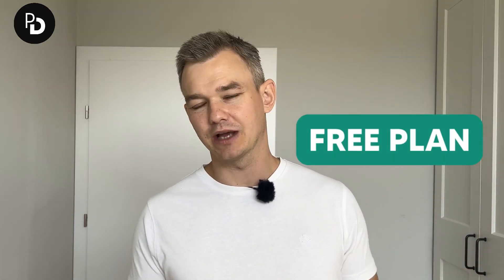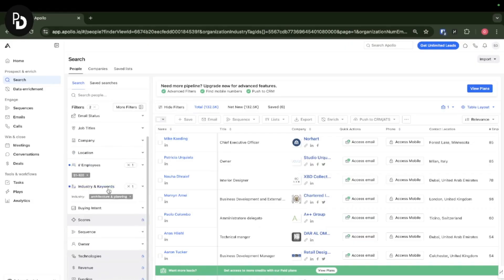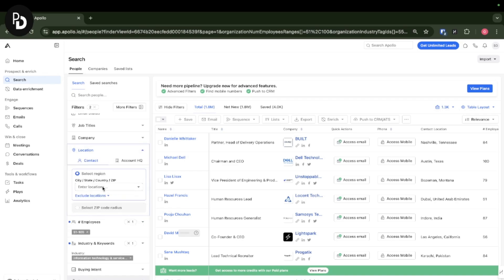Apollo is paid in most cases. There is a free plan but it's probably not very useful because you won't be able to use most of the features. It will enable you to find companies, find people, decision makers, and all relevant information about these people.